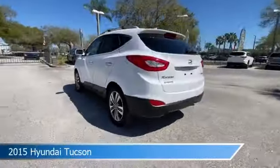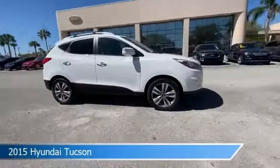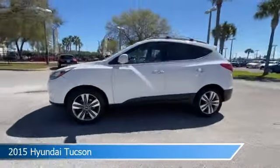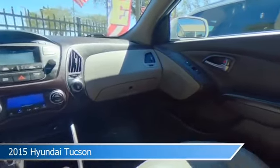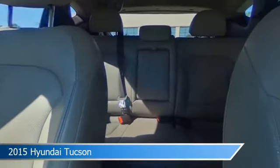Take a look at this 2015 Hyundai Tucson, equipped with an automatic transmission in winter white solid. This car comes with some great features including alloy wheels, heated seats, anti-lock brakes, audio controls on steering wheel, and more. Come in and check it out today.